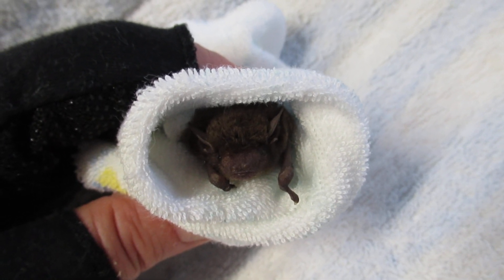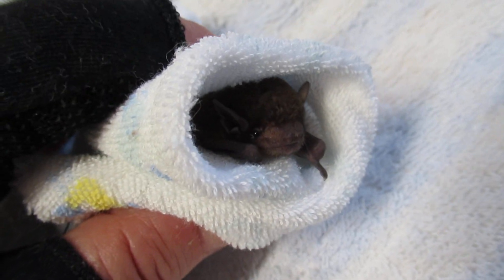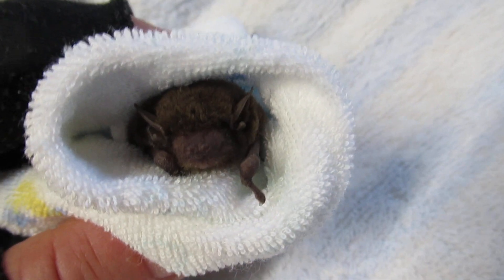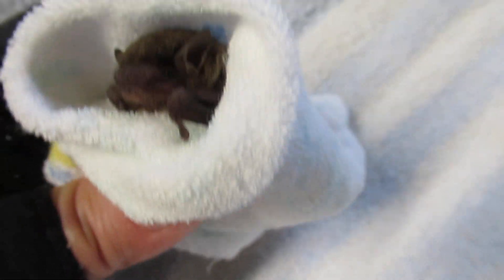Which is very odd because these tiny creatures do echolocate. He's actually buzzing in my hands, which is a warm-up to flight. I can feel him vibrating.